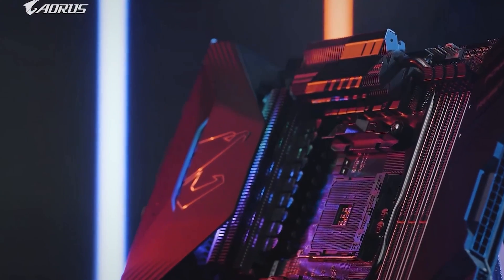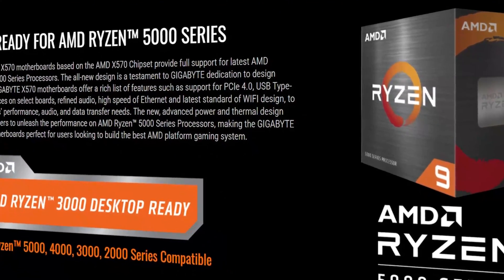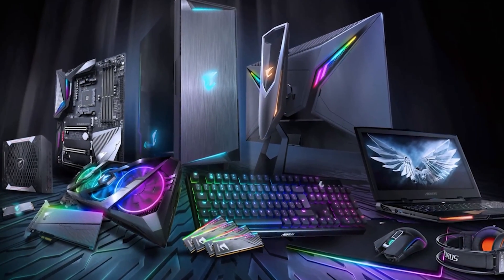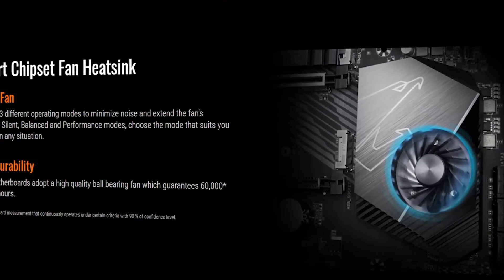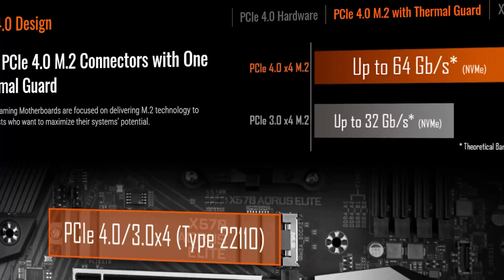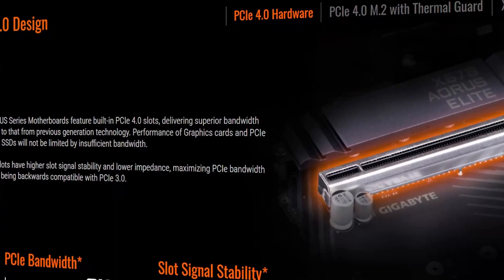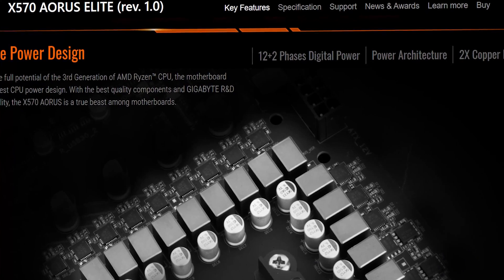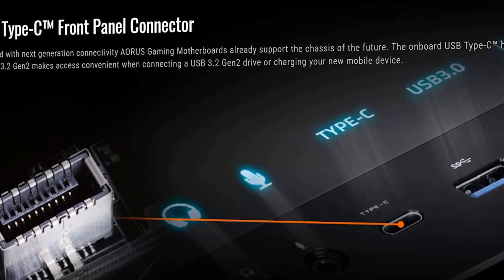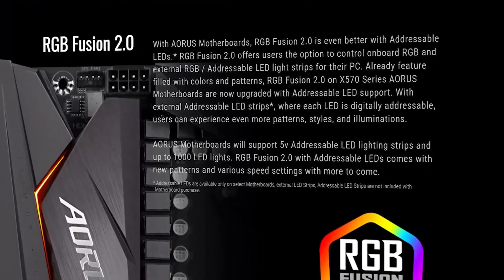It features dual-channel non-ECC unbuffered DDR4 that pushes the data transfer rate of the processors to an unbelievable rate, getting tasks done in a flash. The 12+2 phase digital VRAM solution gives the processors ample voltage to process, with the integrated VRAM solution and DRMOS upgrading processing capability. With the 12+2 VRAM, you can easily overclock the Ryzen 5 3600 and all of its 6 cores to a much higher clock speed, and the VRAM is durable and reliable enough to maintain those boosted clock speeds.